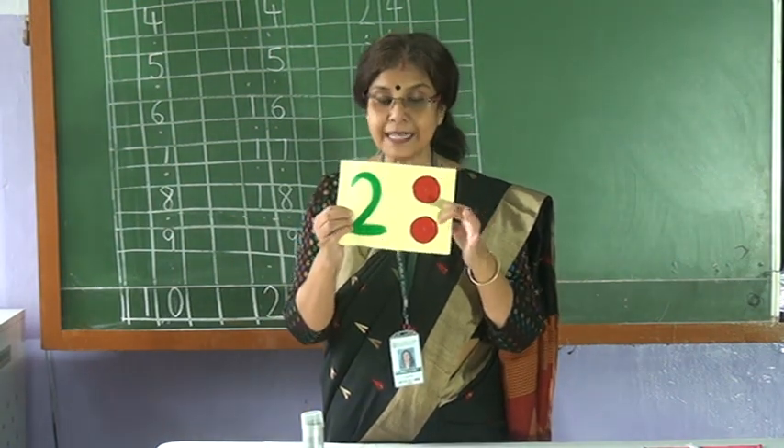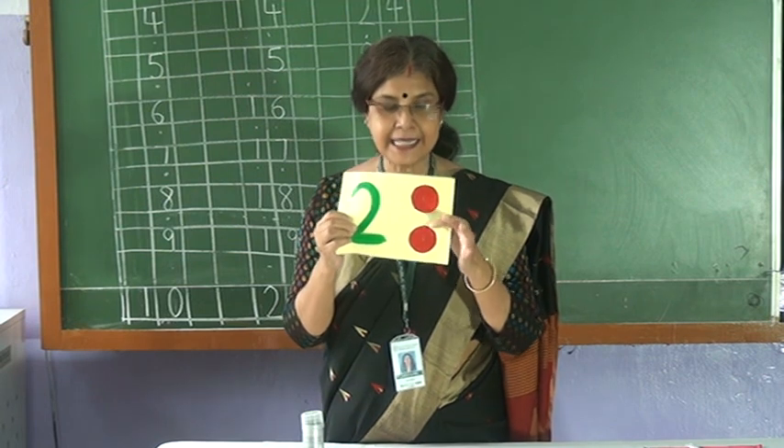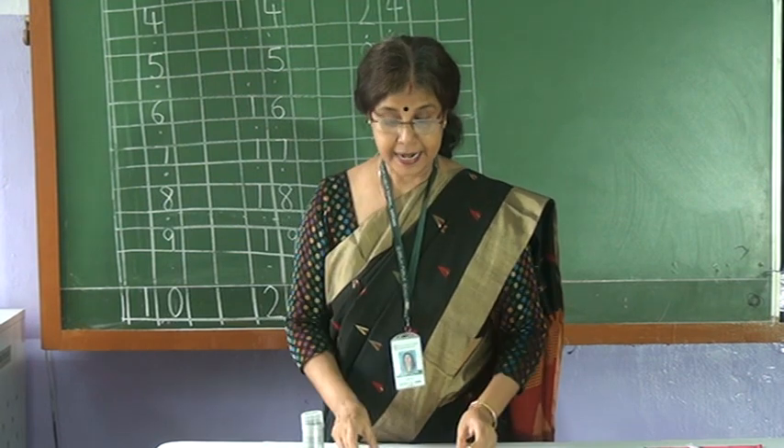Two. How many circles are there? One. Two.